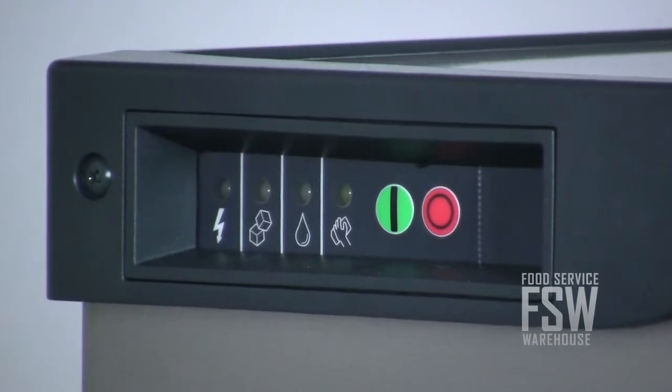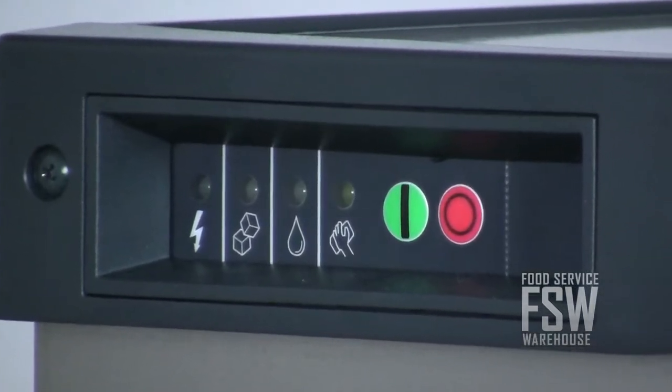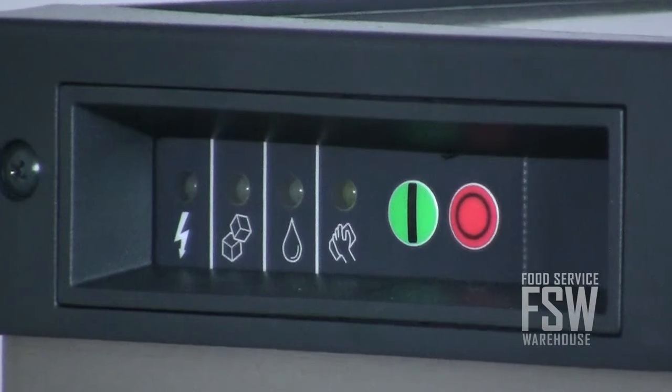These communicate the machine's operating status, so staff are always aware if the unit needs sanitizing, descaling, or service.